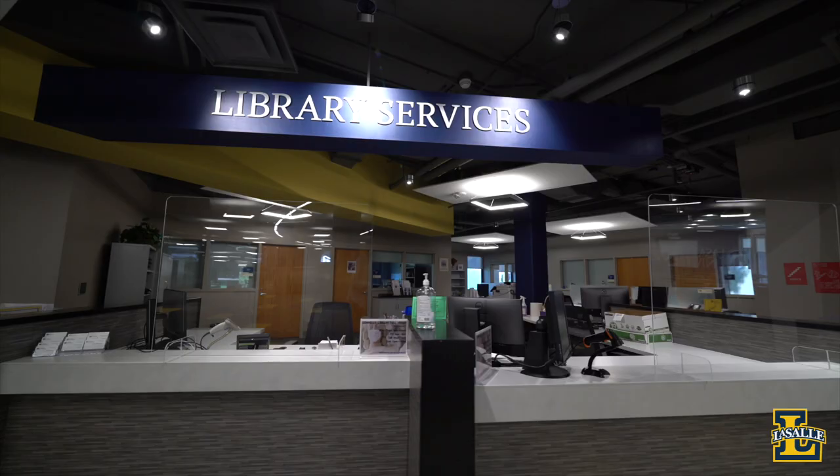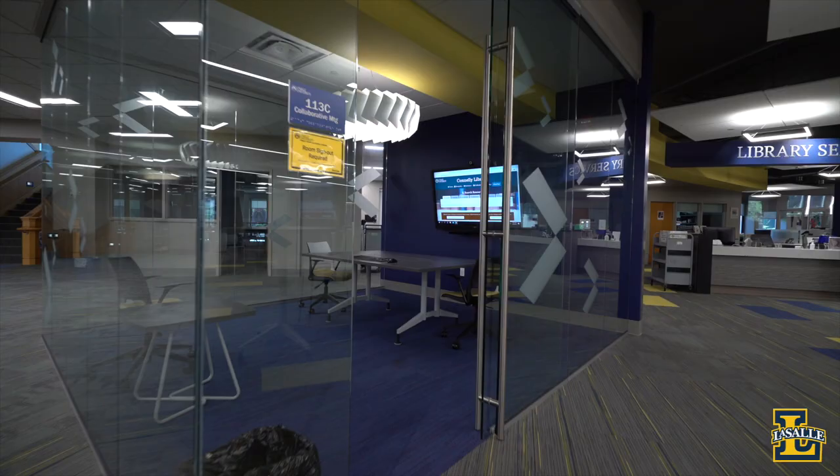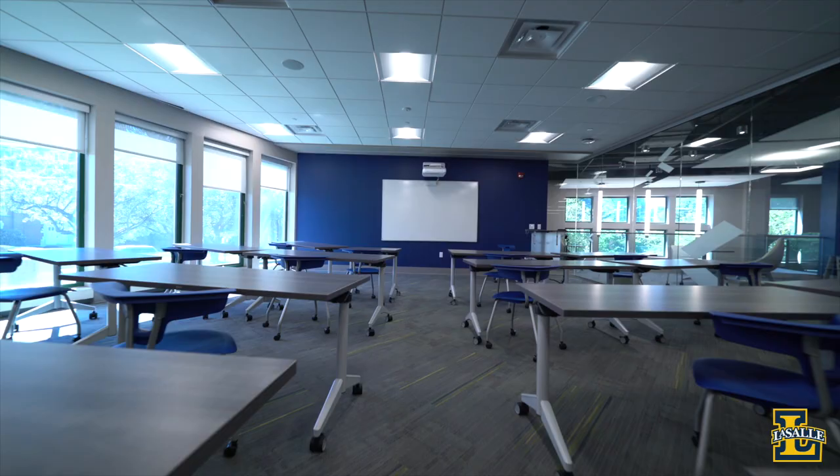Hi everyone, my name is Emily Davas. I'm part of the Class of 2021 and an Economics and International Relations dual major. Today we're here at the Connolly Library. Our library was built back in 1988 but was renovated in 2019 to add state-of-the-art technology and learning spaces. The library provides students with access to more than 400,000 books and 750,000 online resources.